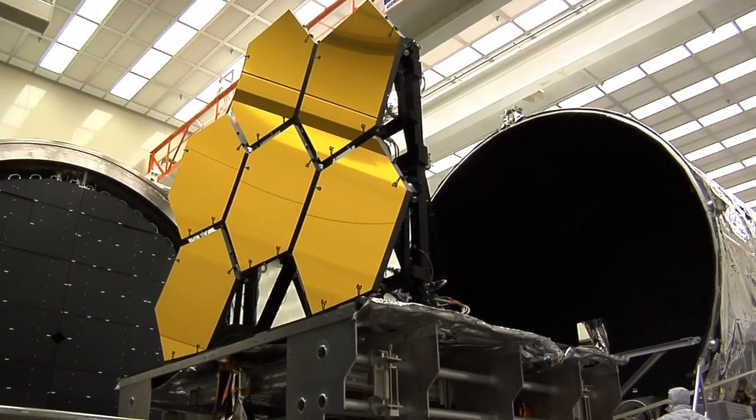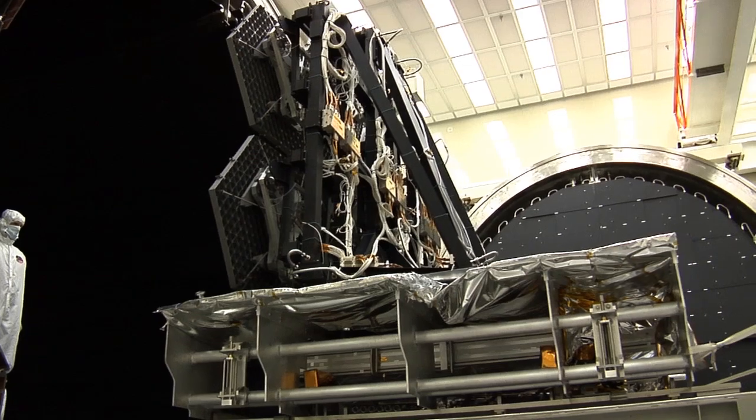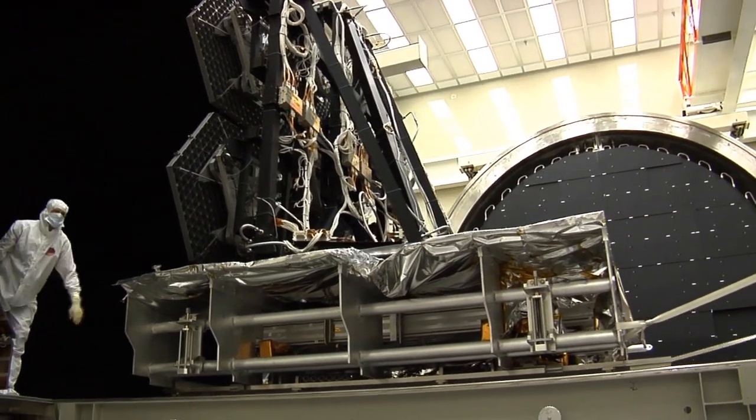Why is it still here? Chandra was tested in the mid-90s. It's still here because it's very, very useful for many programs. The vacuum chamber is being used to test the Webb optics, and we hope to be testing X-ray telescopes in future programs.